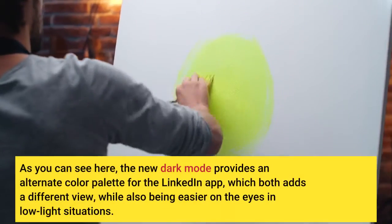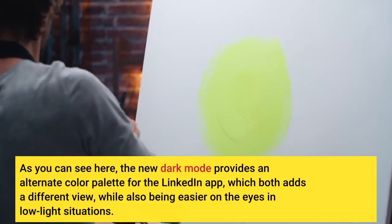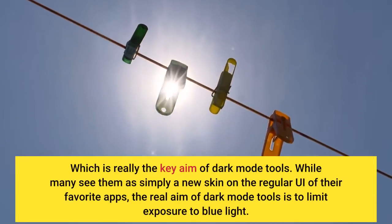As you can see here, the new Dark Mode provides an alternate color palette for the LinkedIn app, which both adds a different view while also being easier on the eyes in low-light situations.